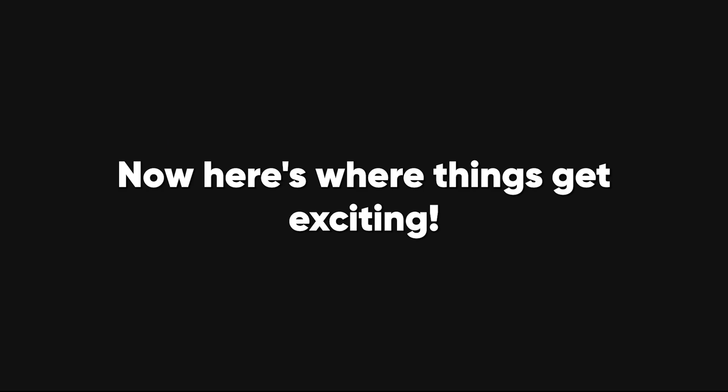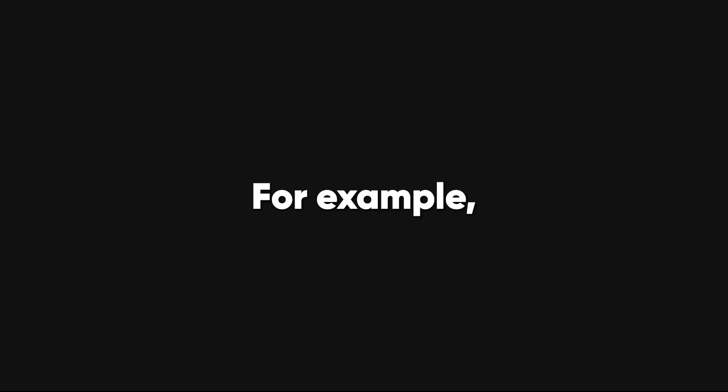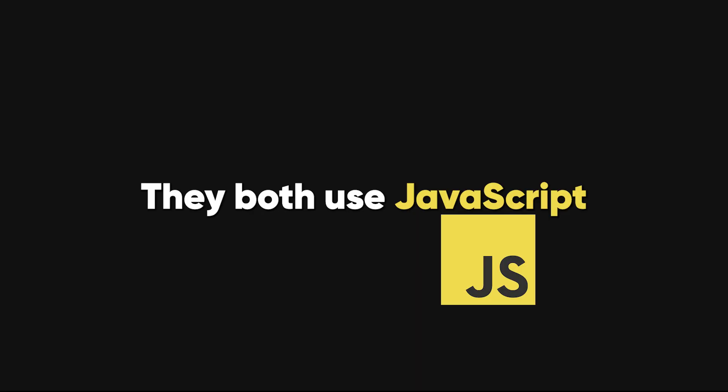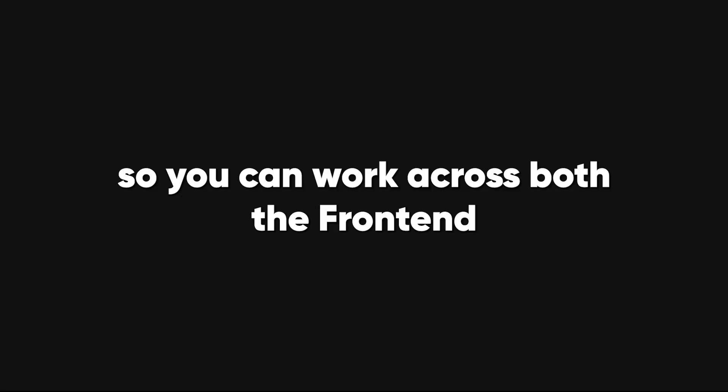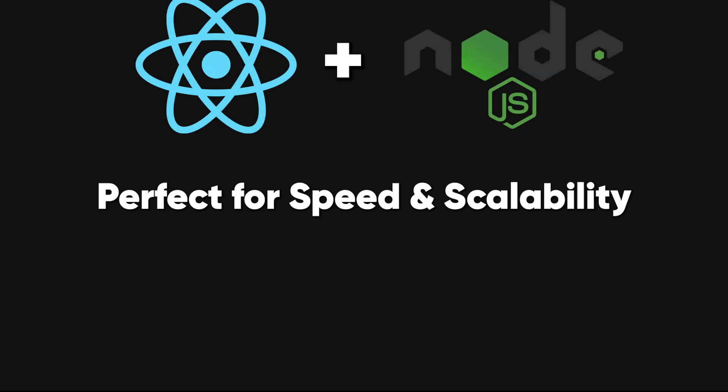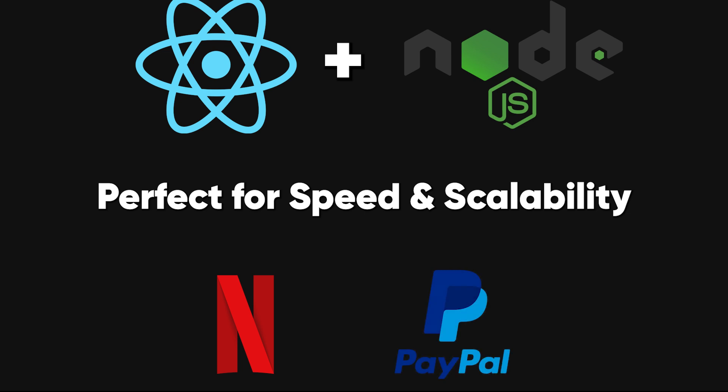Now here's where things get exciting — some frameworks work better together. For example, React and Node.js are a match made in heaven. They both use JavaScript, so you can work across both the front-end and back-end without switching languages. This full-stack combo is perfect for startups who need speed and scalability. Many big names, like Netflix and PayPal, use this duo for their fast, interactive web applications.